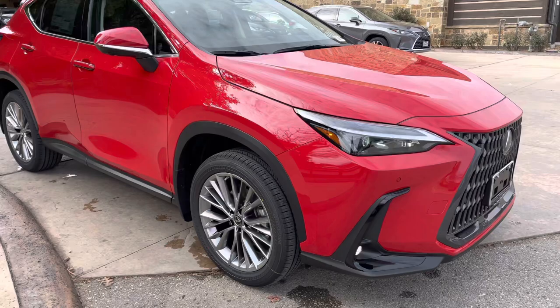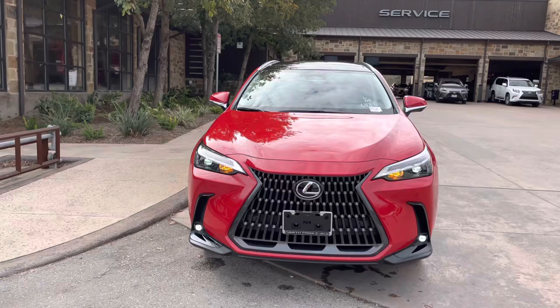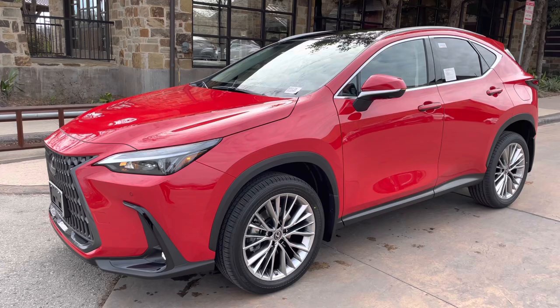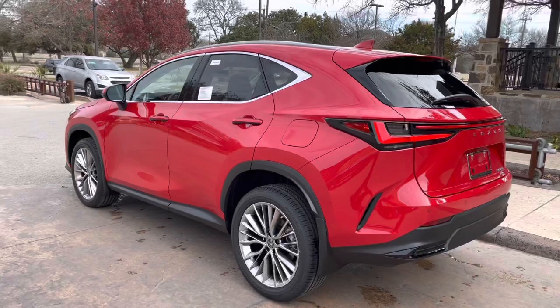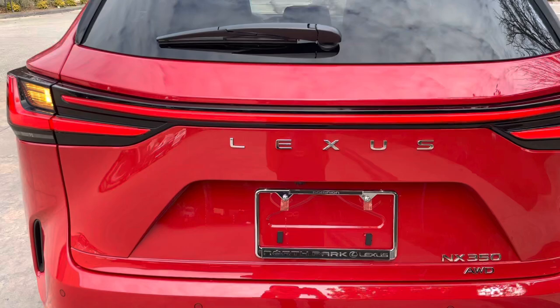On the exterior of the NX, we have our standard LED headlights with automatic high-beam function, daytime running lights with LED fog lights and turn signals. We have integrated turn signals in our mirrors and our LED taillights on the rear of the vehicle, along with our new Lexus rear emblem.